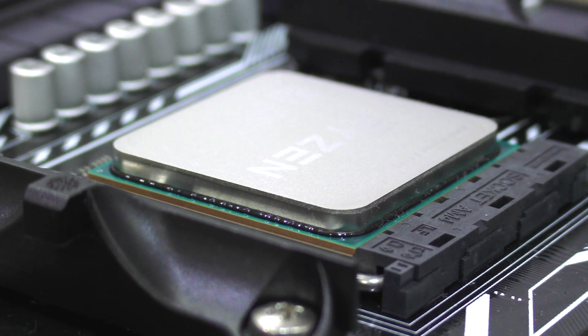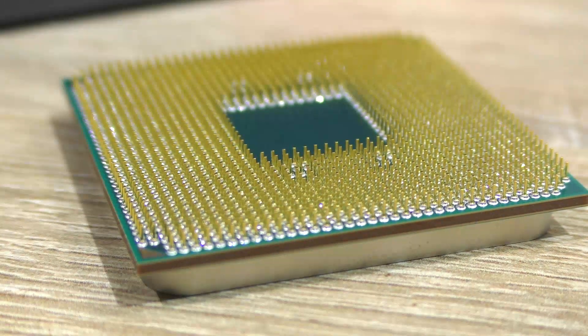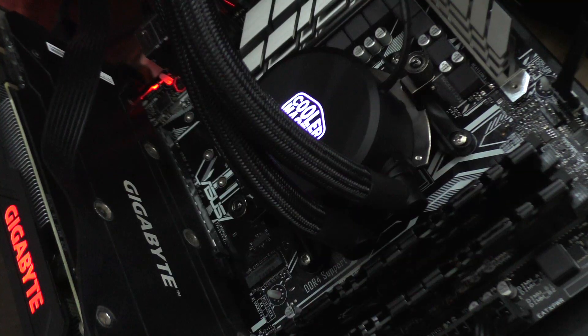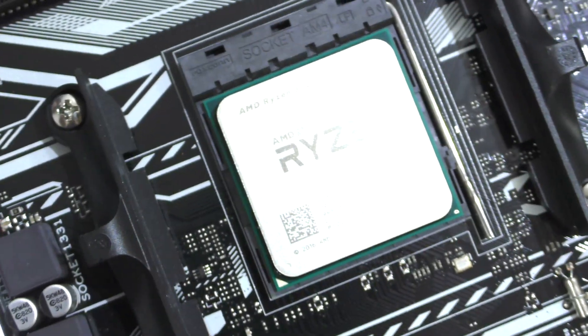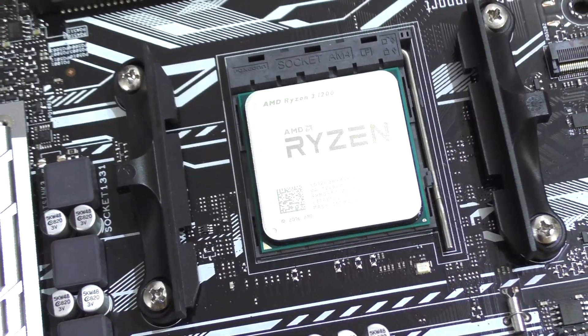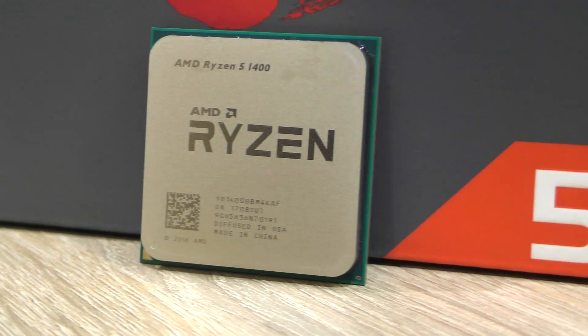Still, an overclocked Ryzen 3 1200 manages to keep up or even beat a Ryzen 5 1400 running at stock speeds, which is pretty impressive given the low price tag on the 1200. Power consumption is looking great and so do the temperatures, although I did test with an AIO liquid cooler. Personally, I would rather pick the Ryzen 3 1200 over the Ryzen 5 1400 for a budget build.